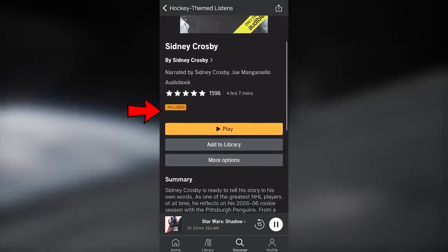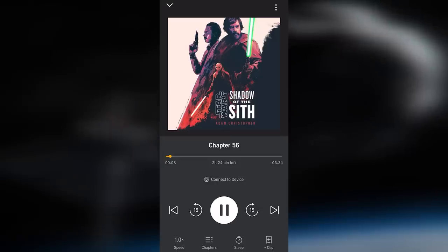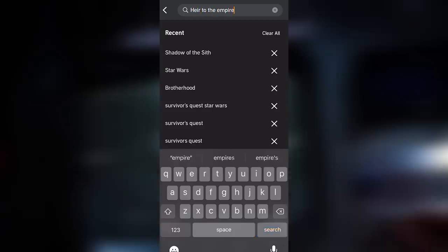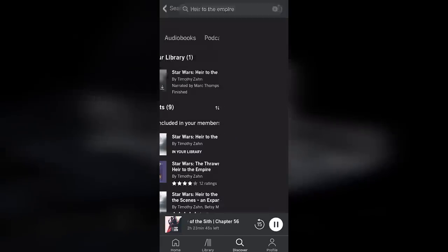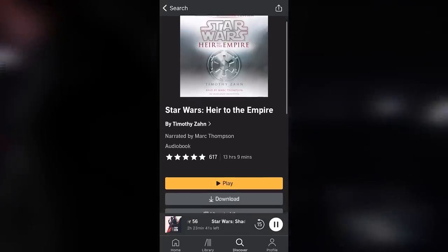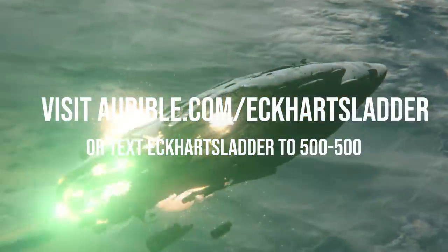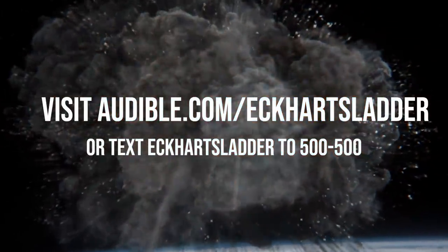On the Audible app, you can listen everywhere — my favorite place is in the car. My go-to recommendation is always the original Thrawn trilogy; make sure you get the unabridged version. A little birdie has also told me that new Star Wars Legends audiobooks, including another entry in the Rogue Squadron series, are being added very soon. New members can try Audible free for 30 days at audible.com/EckhartLadder, or by texting Eckhart's Ladder to 500-500.